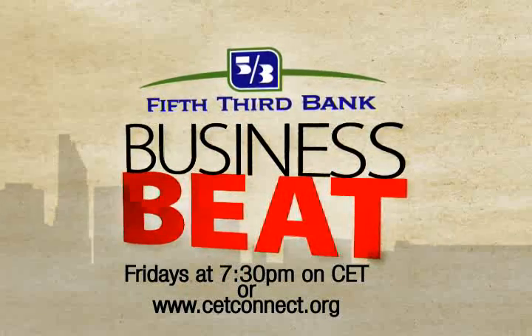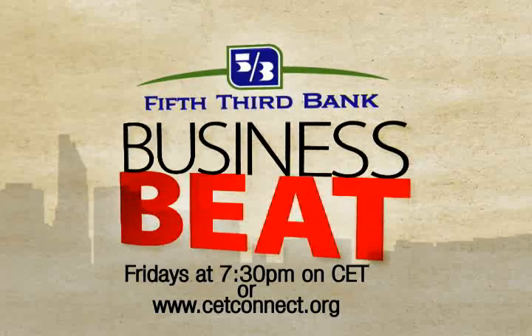Watch Fifth Third Business Beat Fridays at 7:30 p.m. on CET or online anytime at cetconnect.org. The Business Courier, Greater Cincinnati's dominant provider of breaking business news.